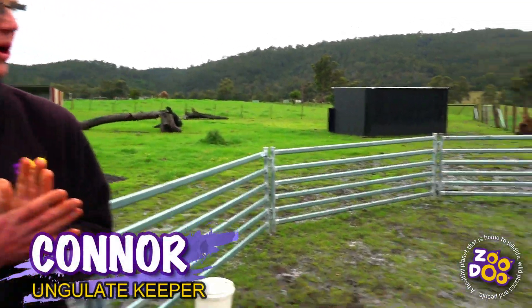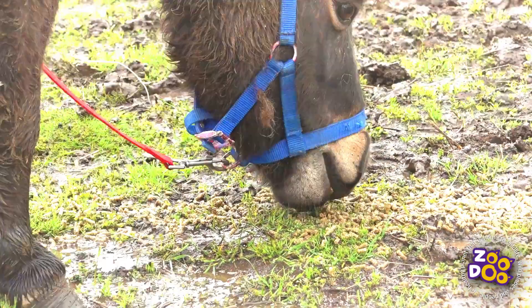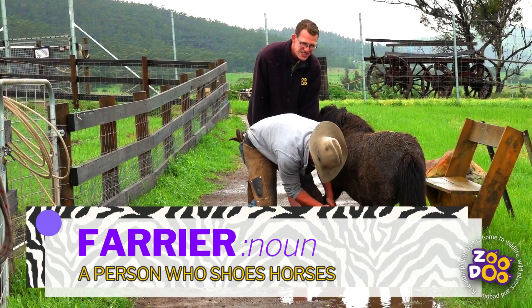Hey guys, Connor from Zoodoo. Today at Zoodoo our ponies are getting a bit of a pedicure. Every two to two and a half months we have to get the farrier out to take care of our ponies and our donkey's hooves.